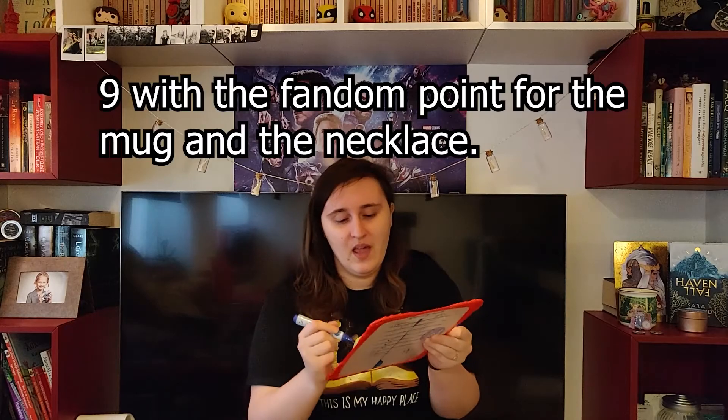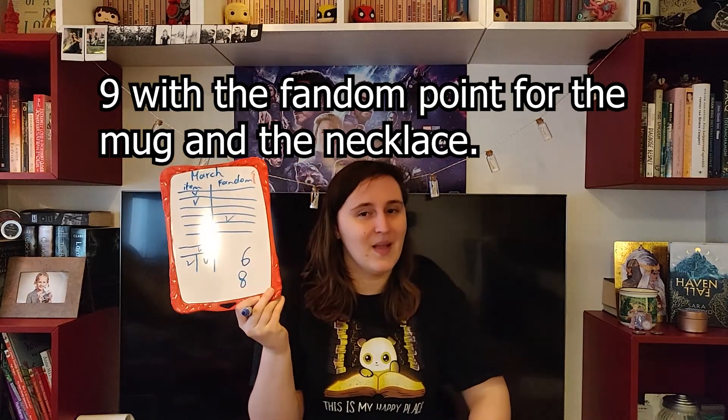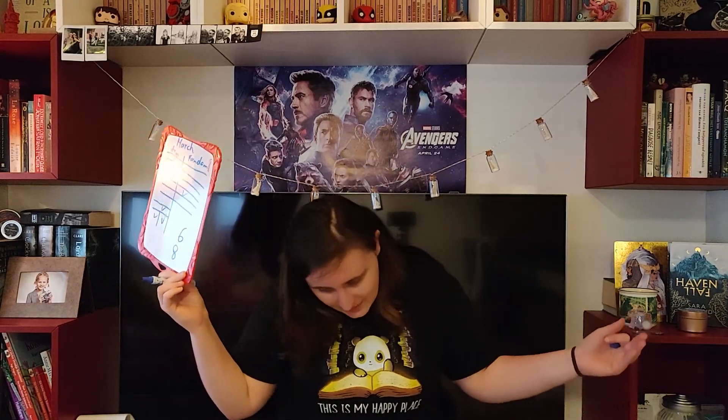So this box has one, two, three, four, five, six points — would probably be eight with the necklace. I guess it will come in my April box; at least I hope so. I love His Dark Materials and a necklace would be nice. That's it for today — I hope you enjoyed this, see you next time!